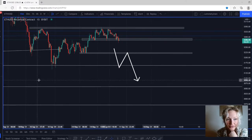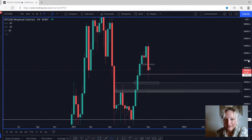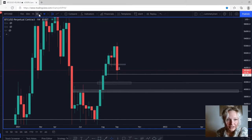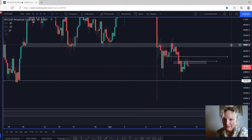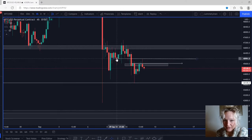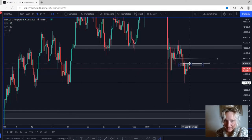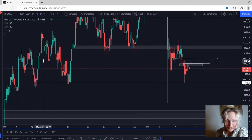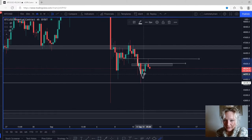Looking at Bitcoin, it looks pretty much the same. On the weekly we do have an engulfing candle — you can see how bearish this week has been. We broke this level, retested, and came back down again. On the daily we can't see anything special right now, that's why we're going to the four-hour to see where the market is retesting. We can see that we did have this low right here that the market broke to the downside yesterday. It came back up and retested this area at 45,968.